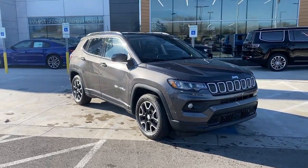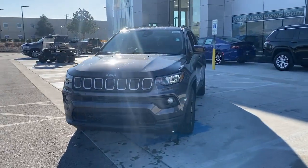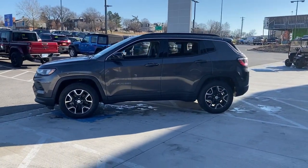Take a moment to check out the 2022 Jeep Compass. The Compass delivers refined sophistication, versatile SUV capability, the latest safety features, and an adventurous spirit.